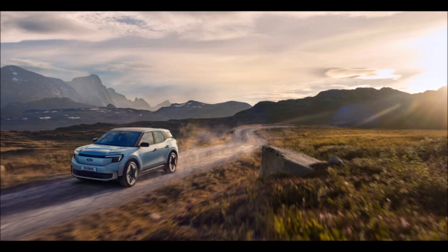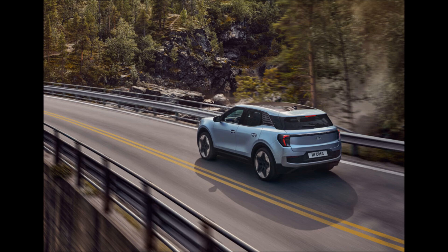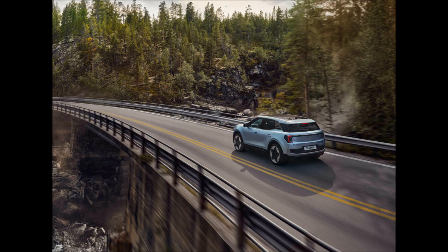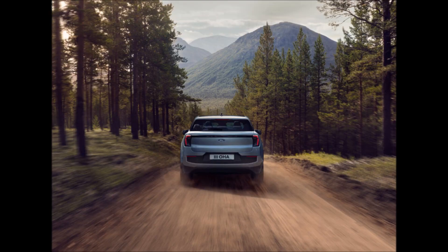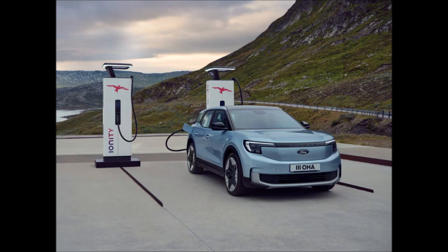Other options include a 228-horsepower, 231 PS single motor mated to a 77-kilowatt-hours battery that charges at 170 kilowatts and can take the Explorer EV 335 miles, 539 kilometers.